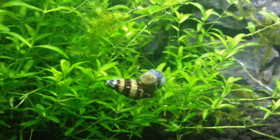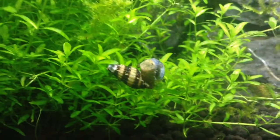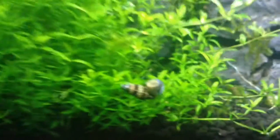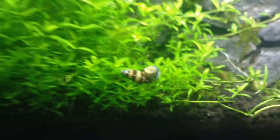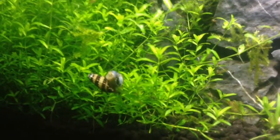Hey guys, this is Kalem, or Kalem's Fish Tanks. I just grabbed my iPad real quick because I noticed my assassin snail had caught a pond snail, and he is eating it right now. I'll try to get a better view of this.